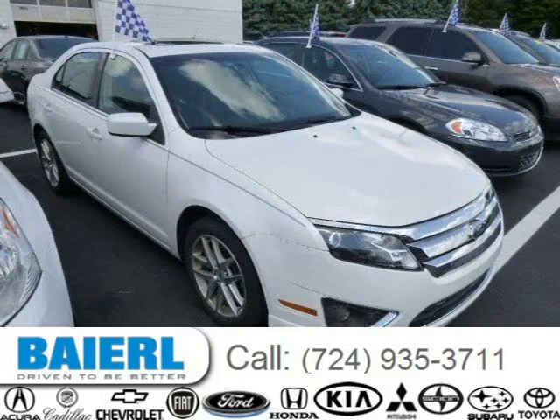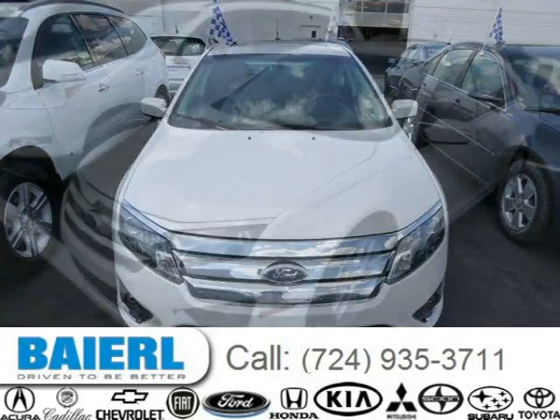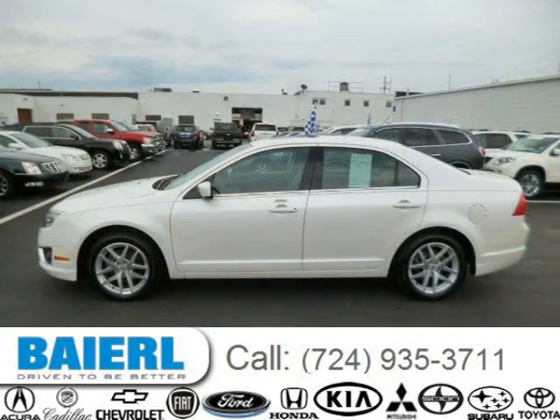This 2010 Ford Fusion sedan is located in Weckford, Pennsylvania and has 68,272 miles on it. This Ford Fusion has a beautiful white exterior paint color which is complemented by an ebony interior color. For more information on this great Ford Fusion, please click the link below.